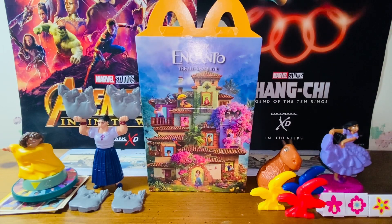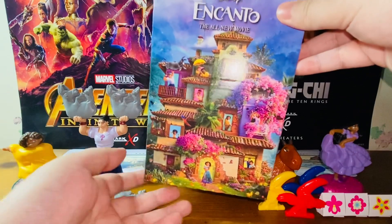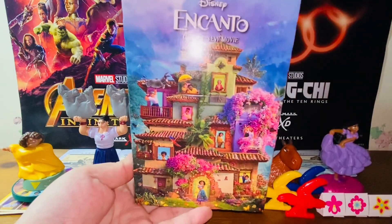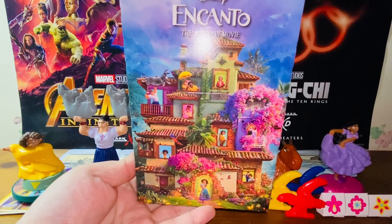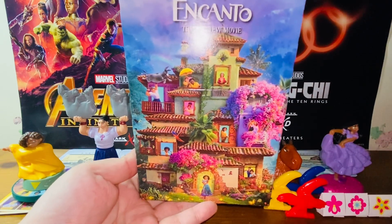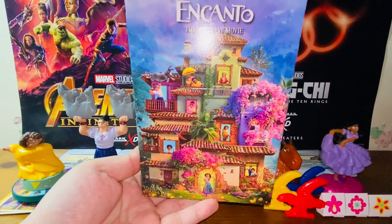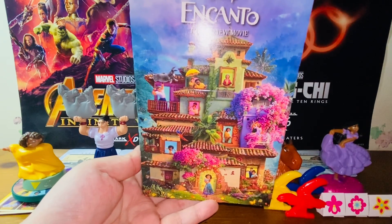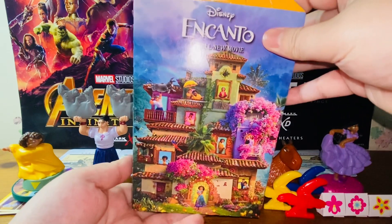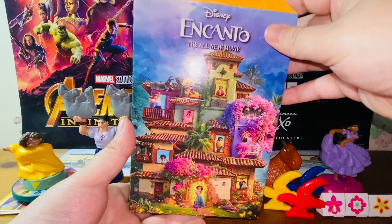We'll start with the Happy Meal box. I think it's a very beautiful box. I usually don't keep my Happy Meal boxes — I don't really eat Happy Meal that often, unless it's a certain wave or series that I really like. I'm getting this one because I do think this is a good movie. I have not watched it; I've seen the trailers but not the actual movie yet, but I do think this is a pretty good movie.